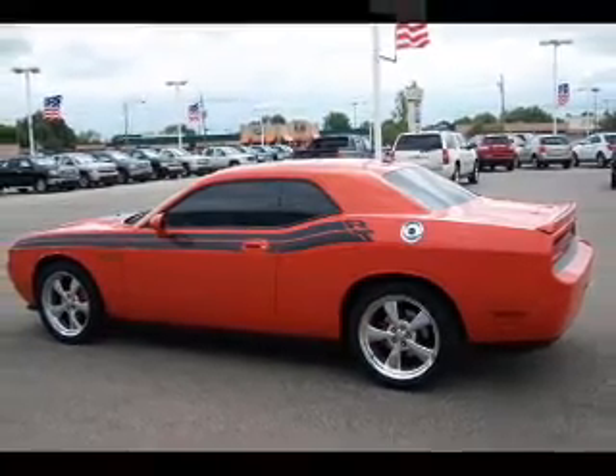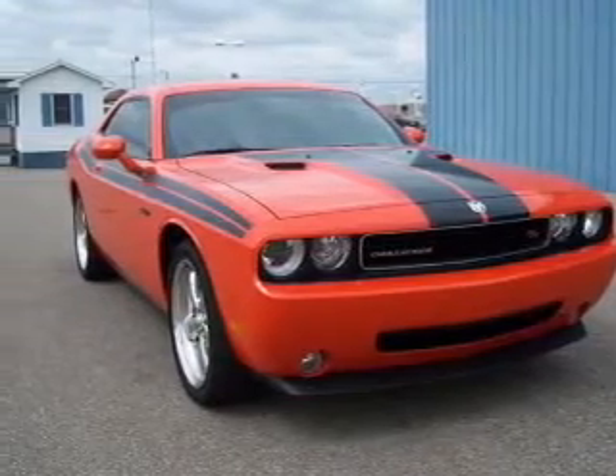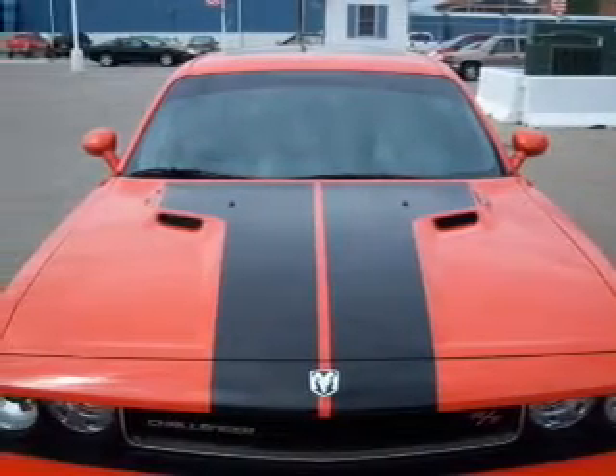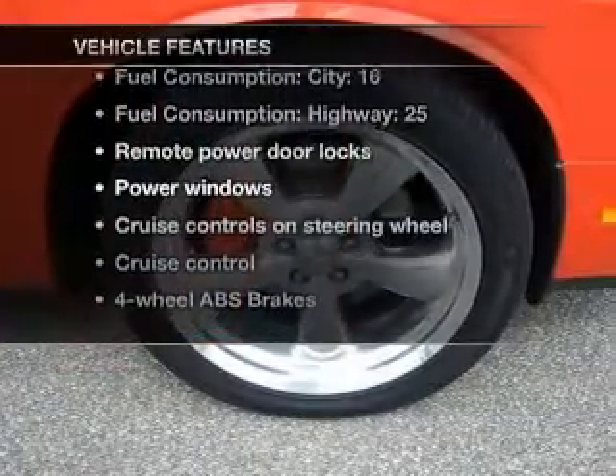With a powerful 8-cylinder engine that gives you more control with its manual transmission, premium wheels give a more luxurious look. You will appreciate the safety feature of anti-lock brakes. Plus, enjoy these notable features that are included in this vehicle.